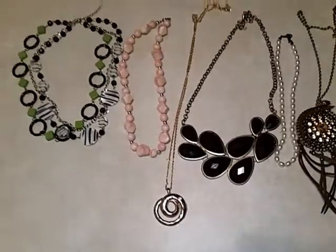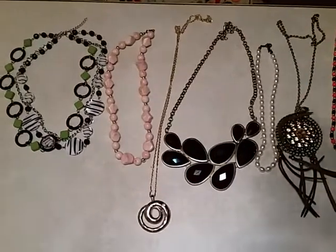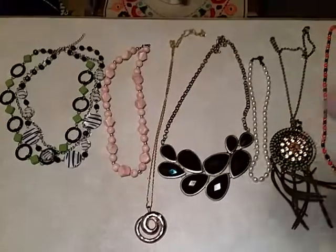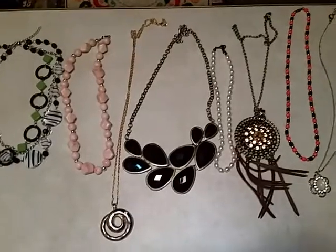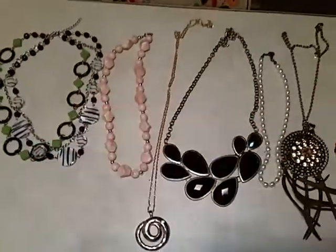Hi guys, Frugal Gal here with a quick pop-up sale. If you watched my previous video that I just uploaded today, I opened a box of jewelry from eBay that I bought and got some really nice things. These are the necklaces that I got — 1, 2, 3, 4, 5, 6, 7, 8, 9 necklaces.